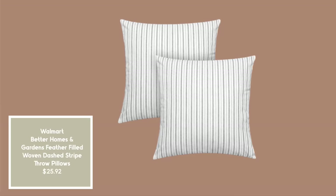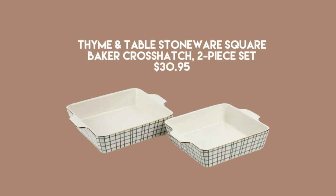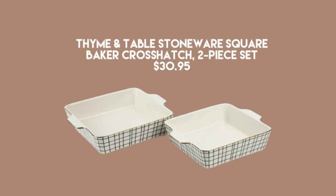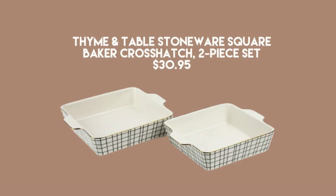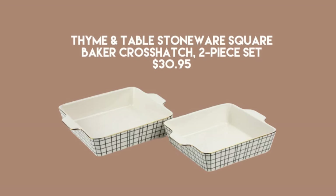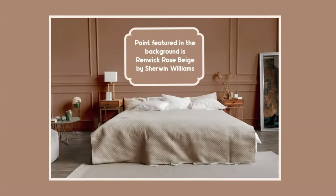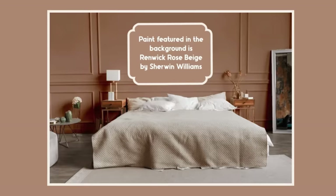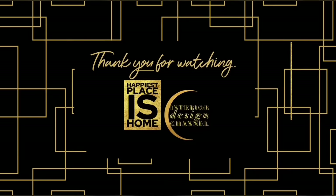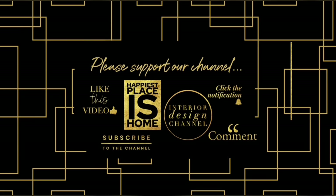I wanted to show you one more thing — it's not a dupe, just so cute. It's the black and white crosshatch square baker. There's a nine-inch baker and an eight-by-eight as well. They're dishwasher safe and microwave safe even though they have a little gold on them. I have so many fun things coming up soon — I wanted to make this video all about Walmart. Thank you for watching; I appreciate your viewership so much. If you haven't subscribed, I wish you would. Come back soon — we'll do another video next Saturday.